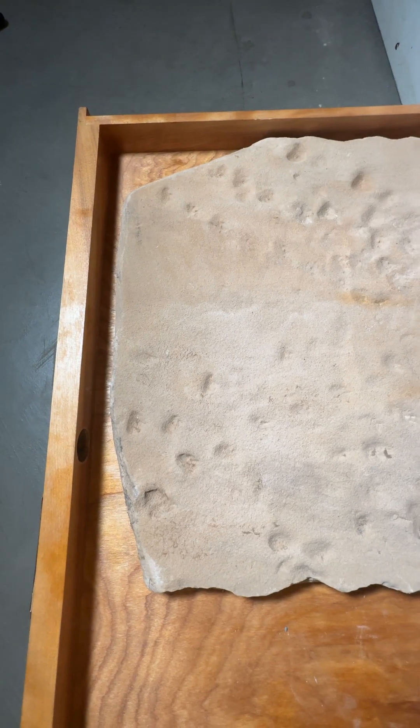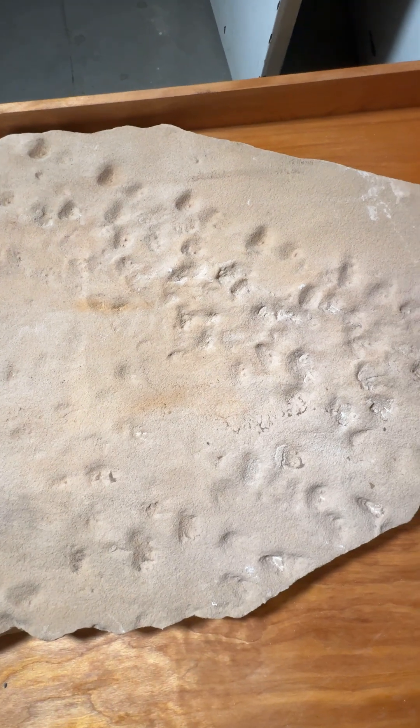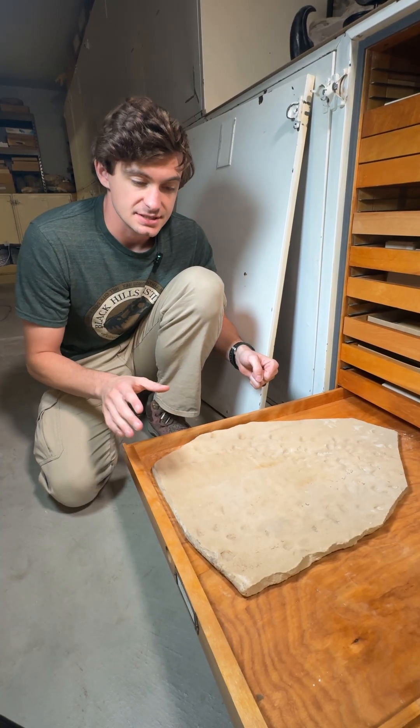Footprints. What you're looking at right now is a fossil trackway, which means it's not just a single footprint, it's a bunch of them. And looking at this just for a few seconds you can see this looks like it's multiple different species of animals, but we're going to get to that in just a second.